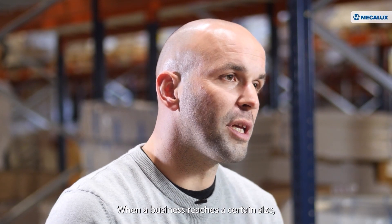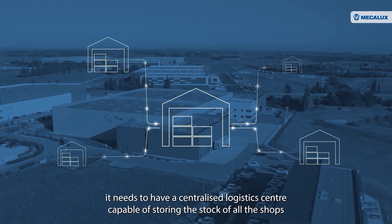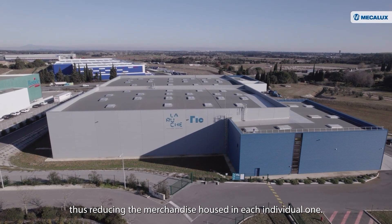When a business reaches a certain size, it needs to have a centralized logistics center capable of storing the stock of all the shops, thus reducing the merchandise housed in each individual one.